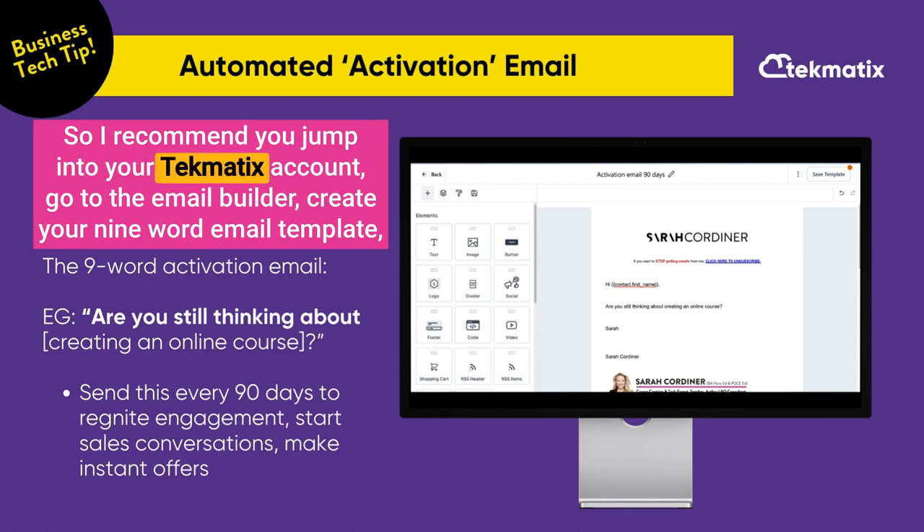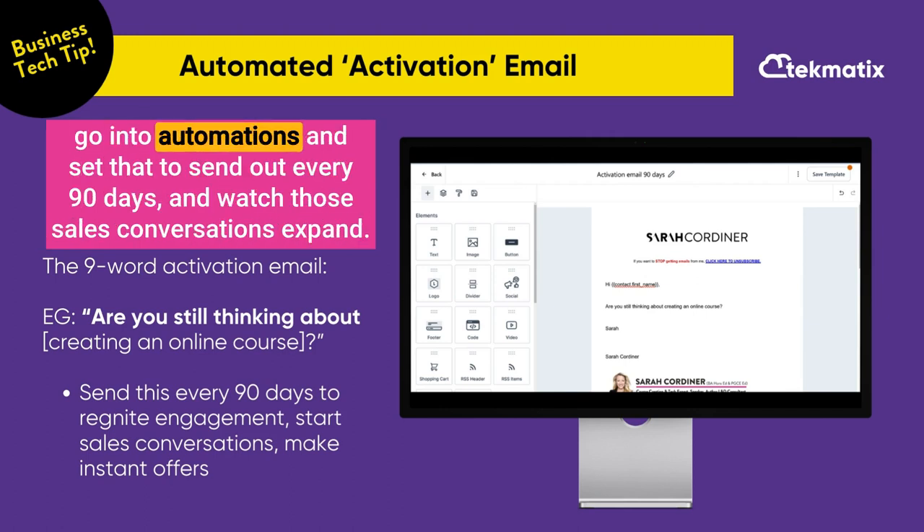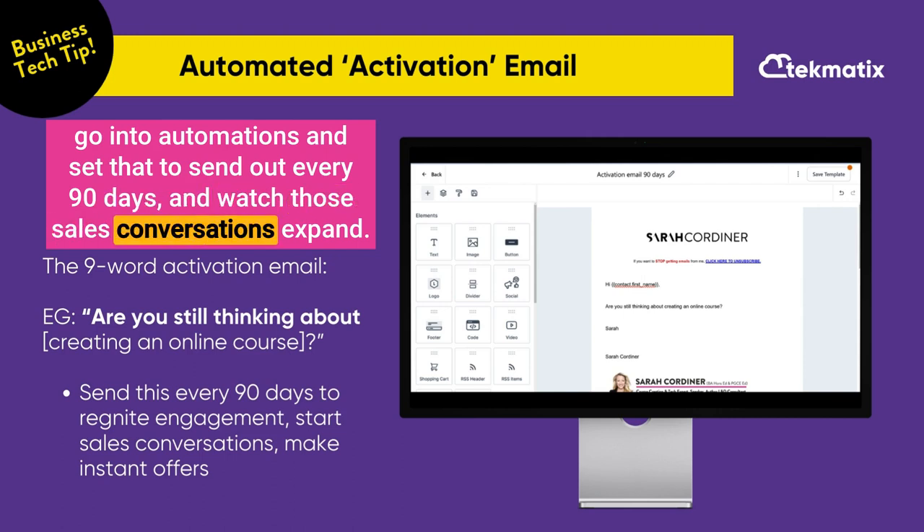I recommend you jump into your Techmatics account, go to the email builder, create your nine-word email template, go into automations, and set that to send out every 90 days — and watch those sales conversations expand.